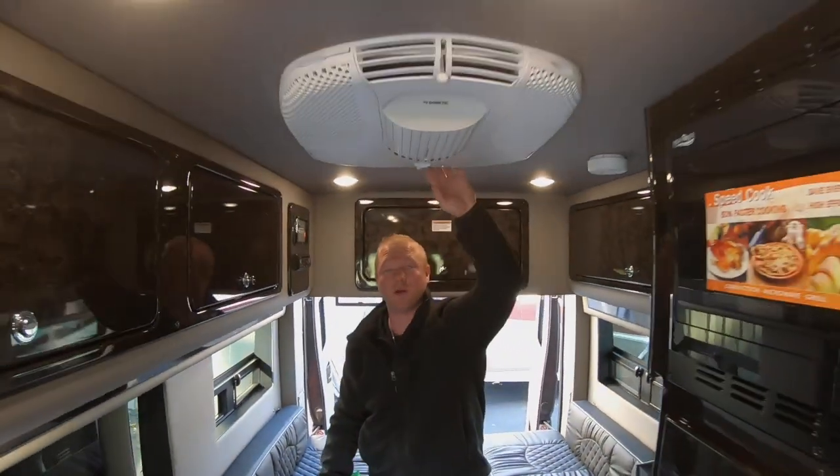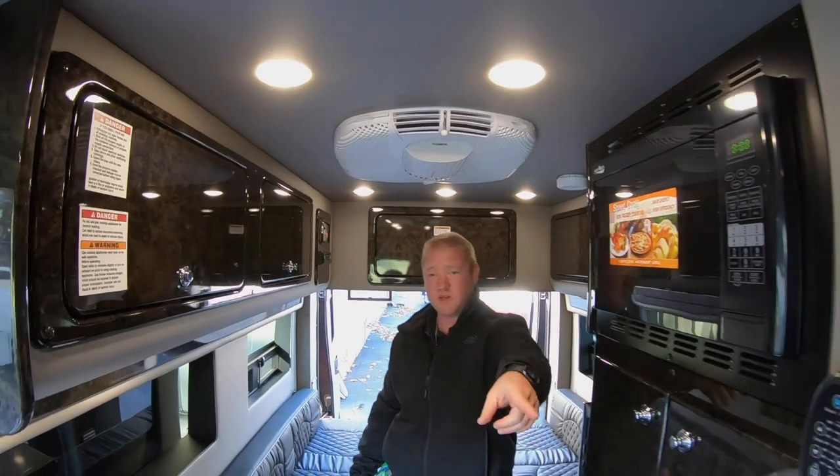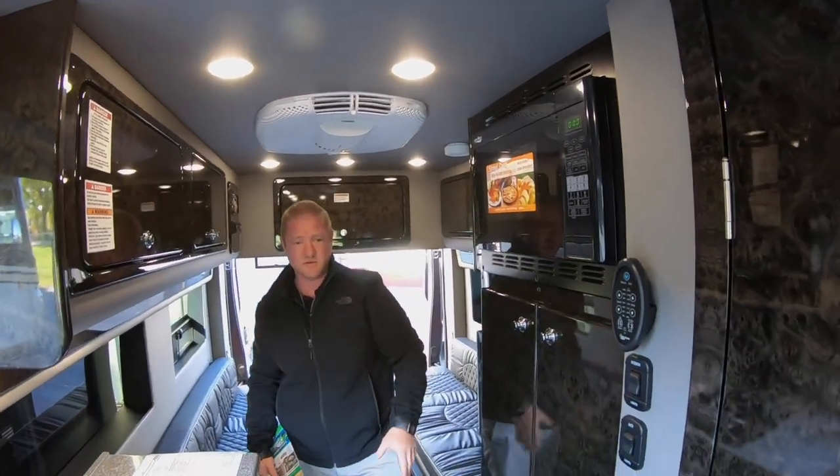Air conditioner is up here on top. You have your air conditioner back here and then you have your dash for heat and all that kind of stuff.